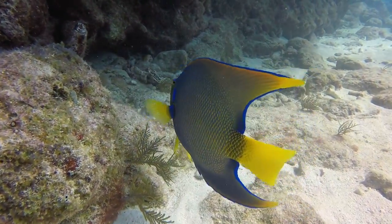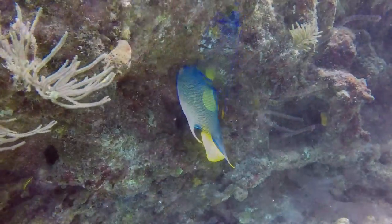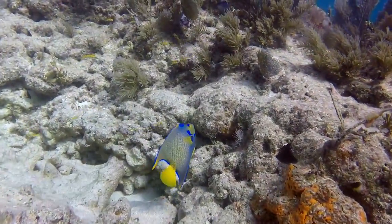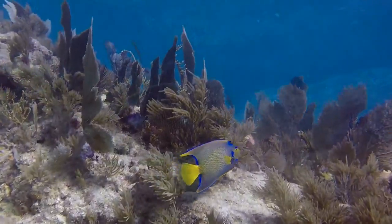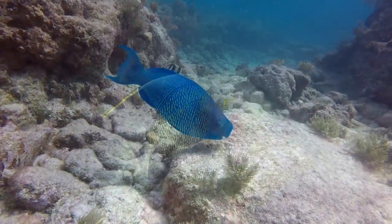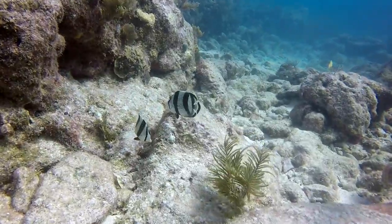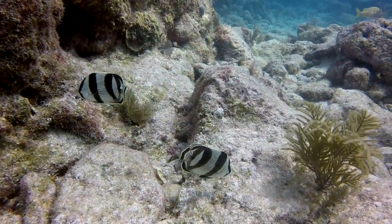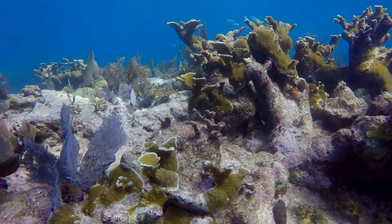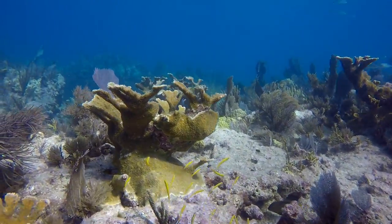One of my favorites, the very colorful queen angelfish. Elkhorn coral — it's very encouraging to see some healthy growth on this reef.